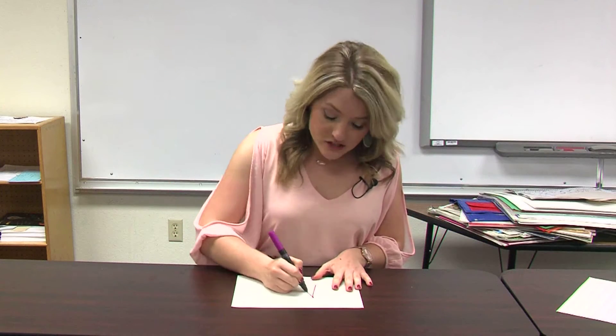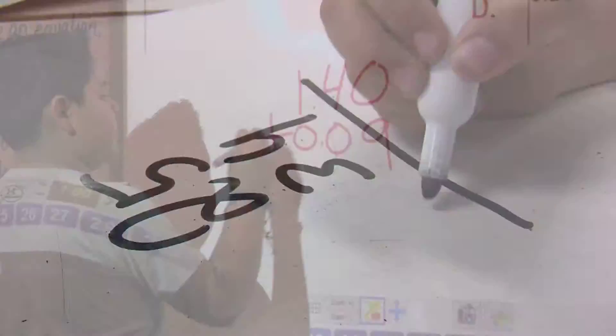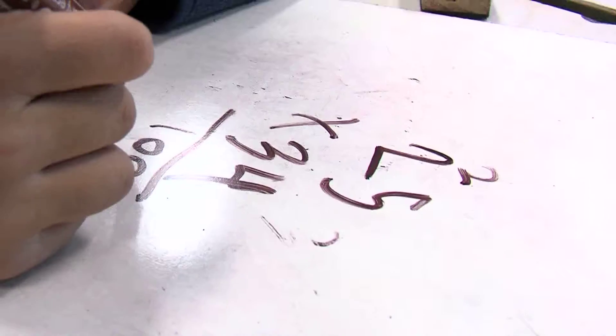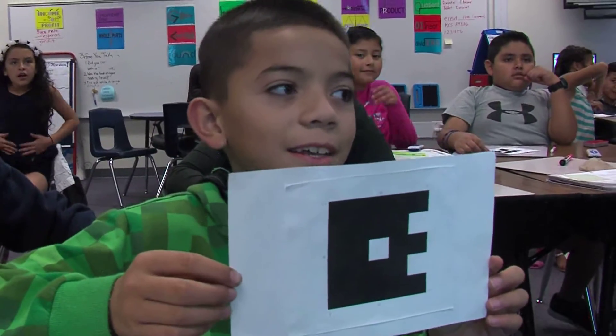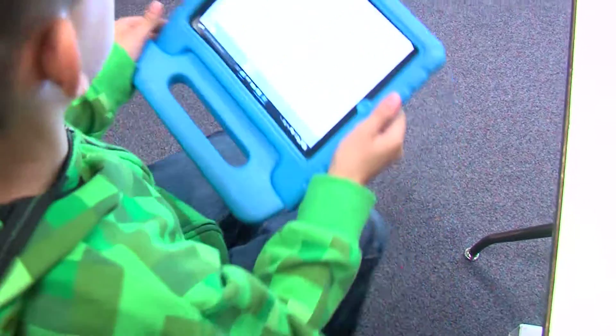The days of sitting in class and writing your answers out on a sheet of paper are no more — tossed out and replaced with technology. Be it today's math lesson or an English assignment, you'll find some sort of technology being used inside the modern classroom.